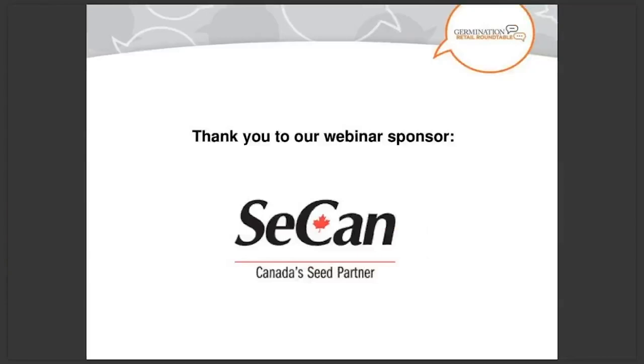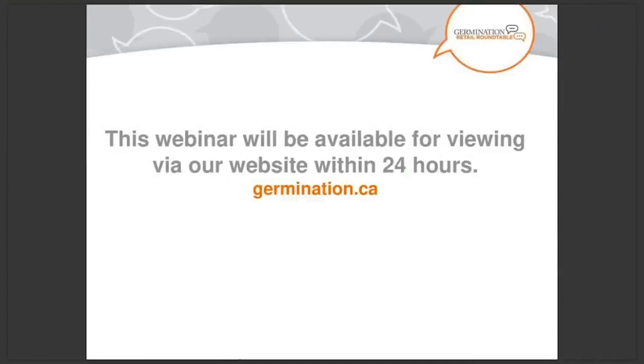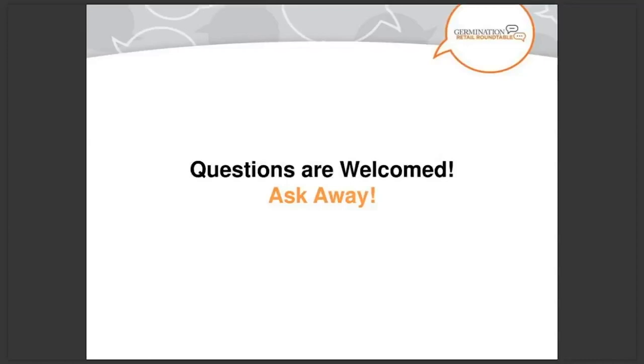Today's webinar is being recorded and will be made available at germination.ca following the proceedings. During the presentation you'll no doubt have some questions. Please type these into the chat box at any time and we'll address them during the Q&A sessions held after each speaker finishes their presentation. If we don't have time for all questions you'll receive an emailed response.